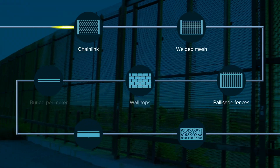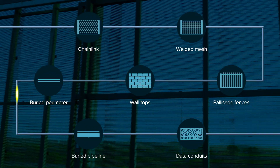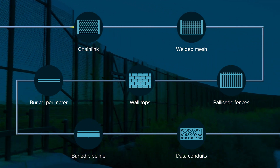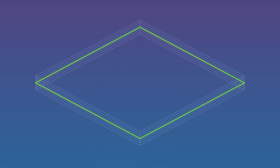Software-defined zones with independent detection settings enable a single sensor cable to detect activity across a mix of applications. Fiber Patrol's adaptive signal processing combined with experiential intelligence immediately detects and locates intrusions to within a few feet or meters.